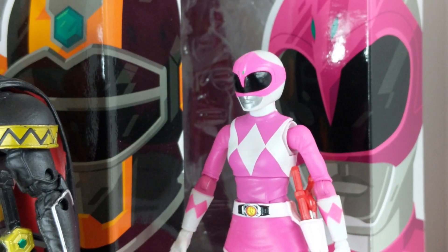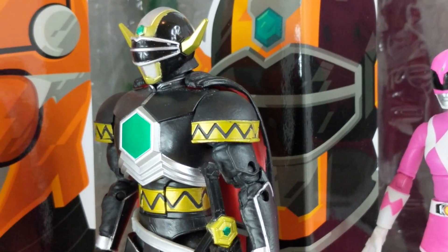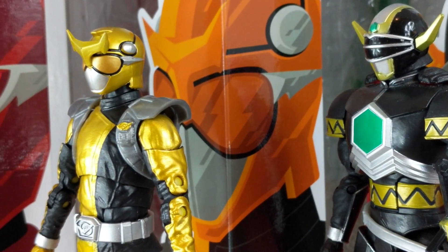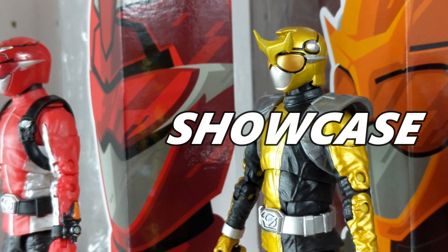By the time September had finally rolled around, pre-orders had started shipping from all the online retailers, but there were delays on some of them on Amazon, and MMPR Pink in particular was delayed on Hasbro Pulse a couple of times. Let's take a look at the figures themselves.